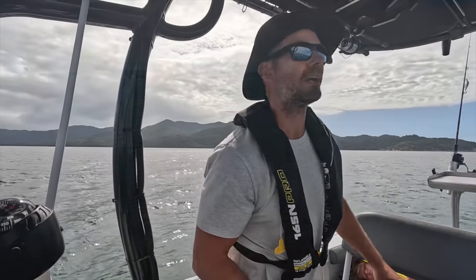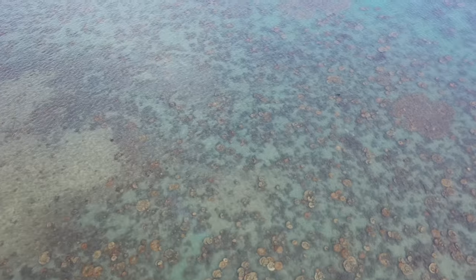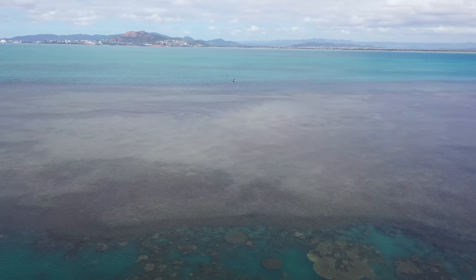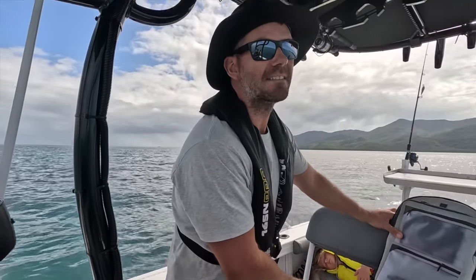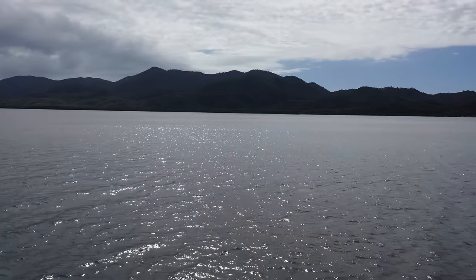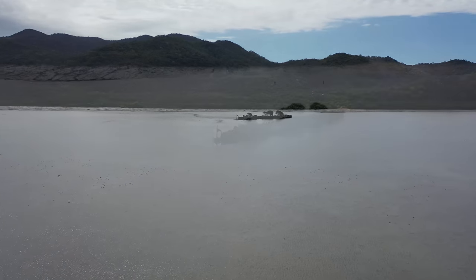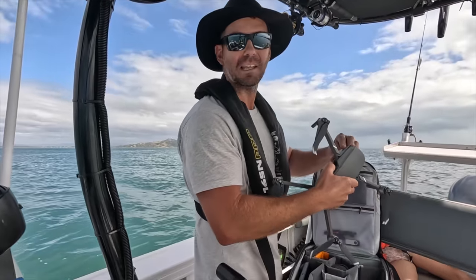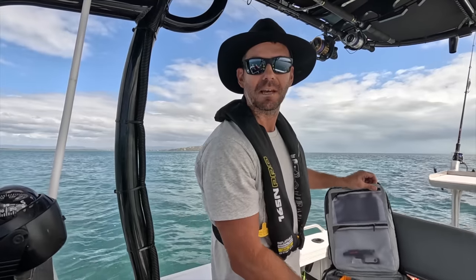I want to show you this wreck but we can't quite get in — the tide's wrong and it's super shallow with coral and reef flats coming up to low tide. I don't want to get stuck or hit the prop, so I'm going to get the drone up to show you. It's called the SS City of Adelaide. I've seen some photos — it looks epic with mangroves growing out of it. I think people snorkel it at high tide. It's a bit sketchy around here — you get reports of croc sightings on the western side of Maggie — but I just saw a bloke spearfishing out the front of Nelly Bay who got a coral trout, so it can't be too crocky.